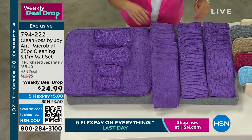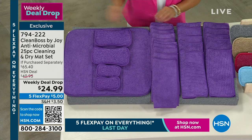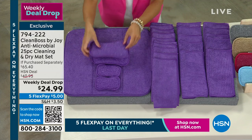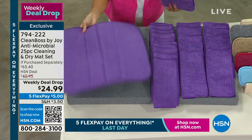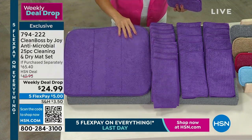That dry mat alone is a customer pick. It's dual-sided — you can flip it over if you wanted. It's machine washable. You can fold it easily. So the sponges are traditionally the germiest things in your house because they have no antimicrobial technology.